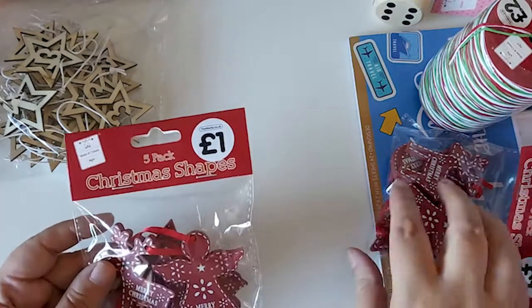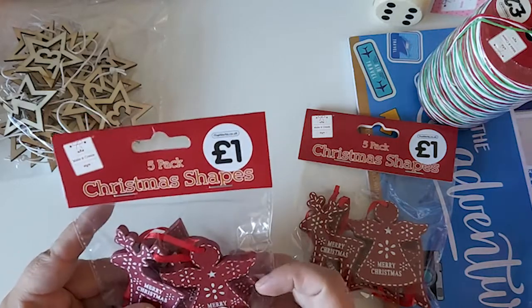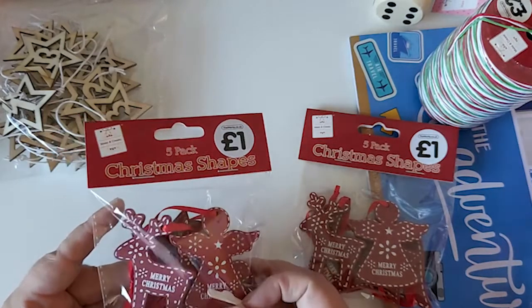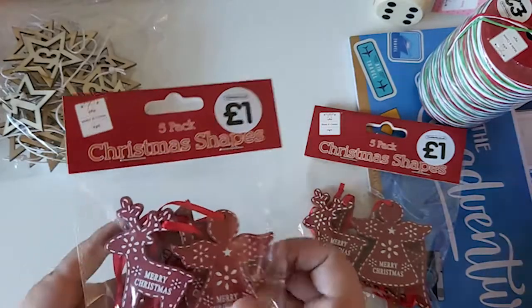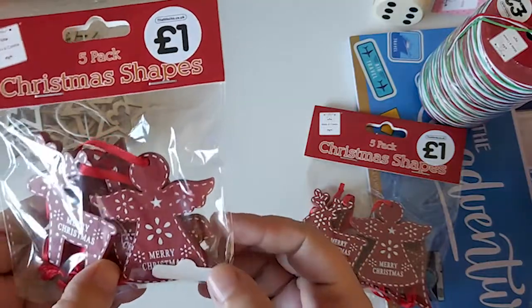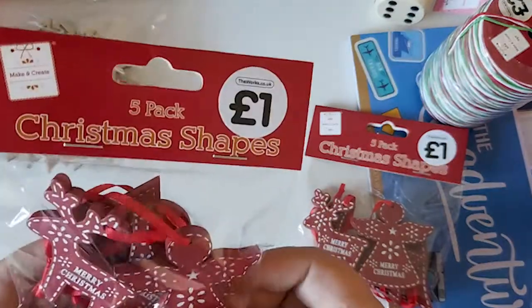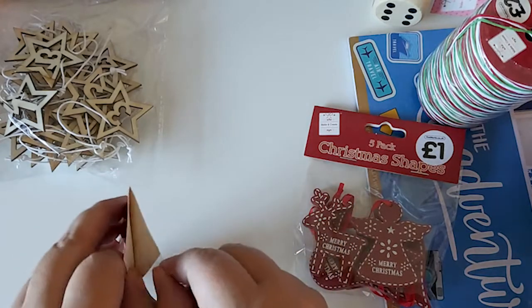Then I found these — I thought they were really nice for gifts, like to hang on gifts. They all say 'Merry Christmas' on them but they're different shapes. I really like the reindeer one.